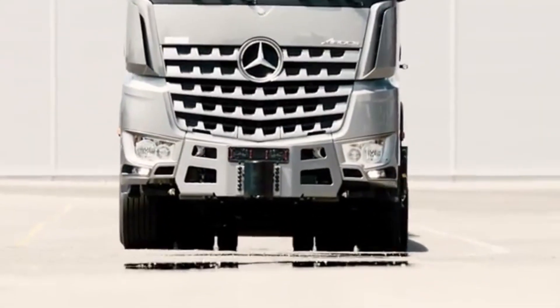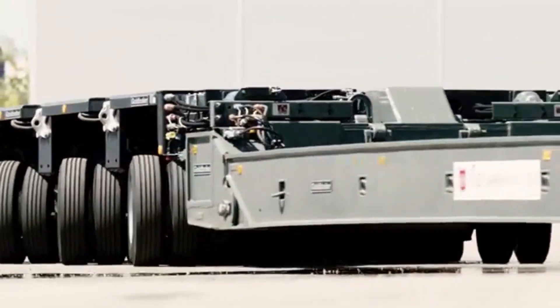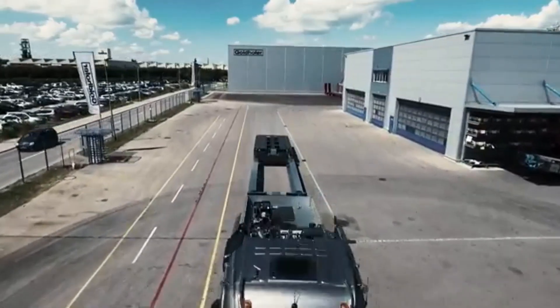Moving massive, oversized loads requires precision, power, and reliability. And that's where the Goldhofer Hydraulic Platform Trailer Systems come in.